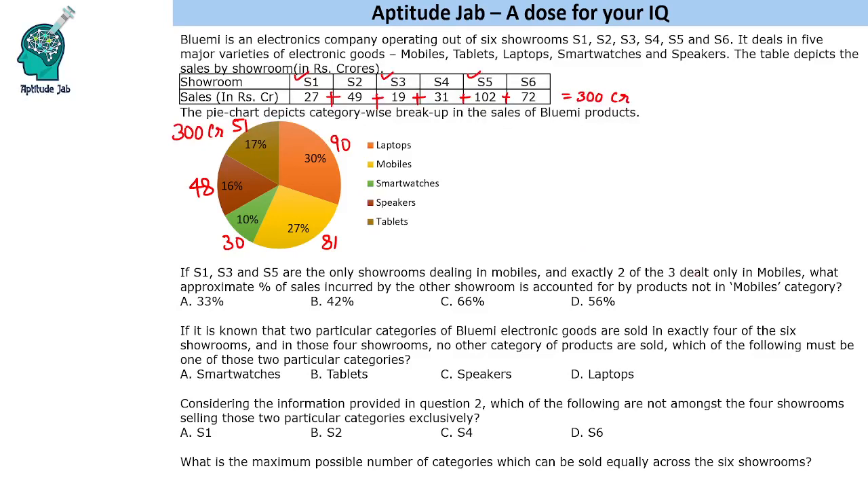Exactly two of these dealt only in mobiles. Total sale is 81 crores and two of these deal only in mobiles — they do not sell any other thing. S5 has a total sale of 102 crores which is greater than 81, so it cannot sell only mobiles. That means S1 and S3 sell only mobiles. S1 sells 27 crores, S3 sells 19 crores, so total is 46 crores.